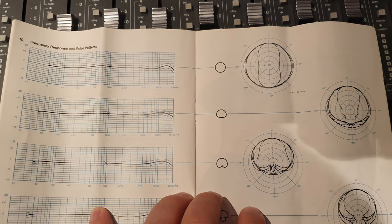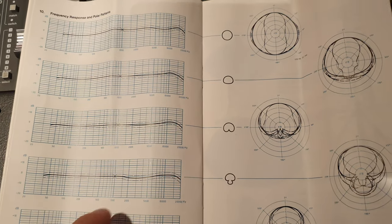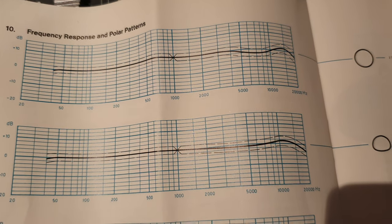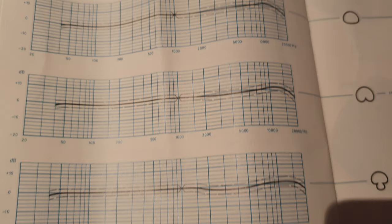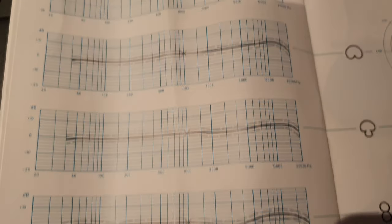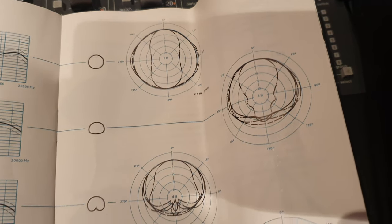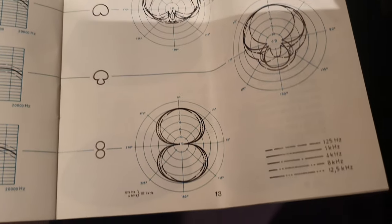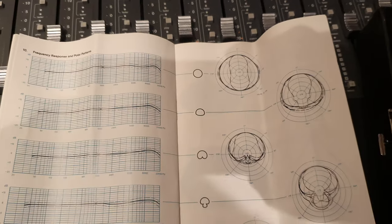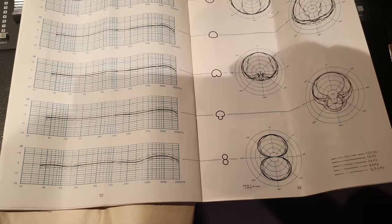I'll pause this — frequency response and polar patterns. You can see they're all pretty flat; you get a little bump at the end. Here's your frequency response — you can pause and see the patterns they correspond to. There are five patterns: the top three and the bottom three.